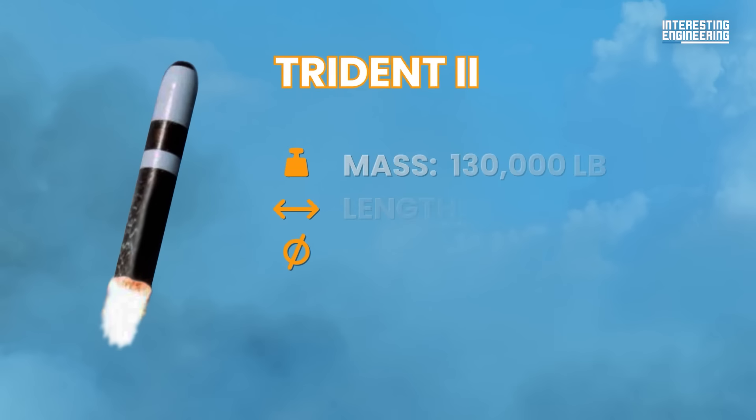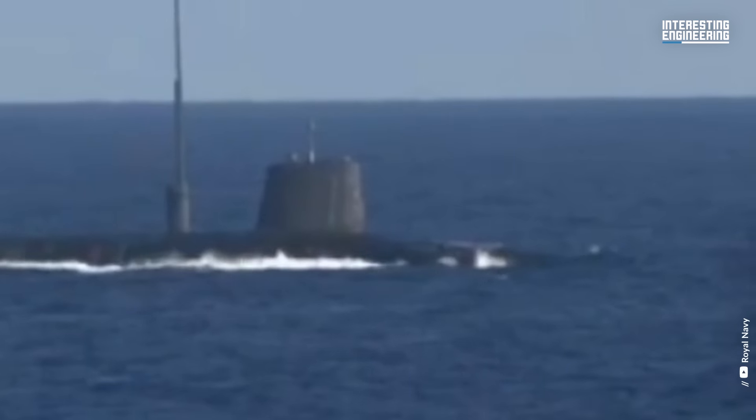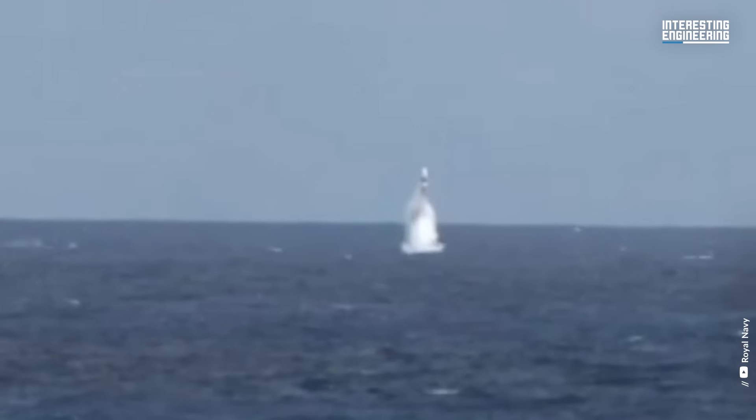Off to the list. Number 5: Trident II. The Trident D-5, also known as the Trident II, is a ballistic missile launched from a submarine. The United States and the United Kingdom have deployed these missiles.